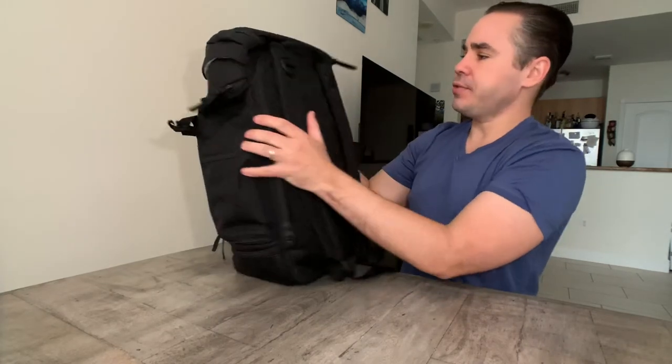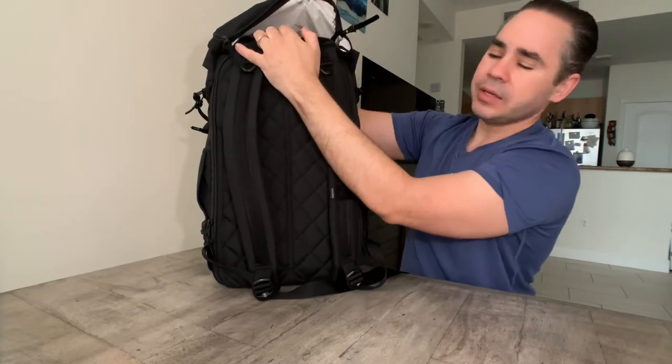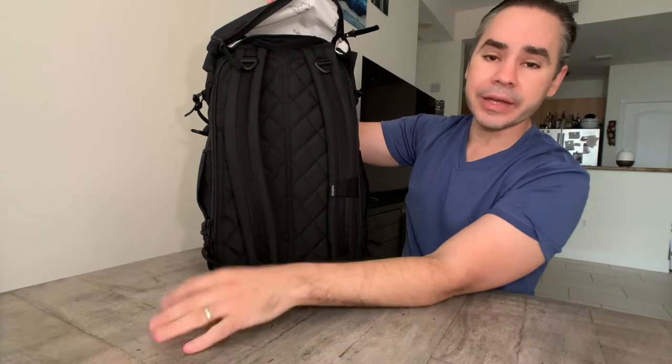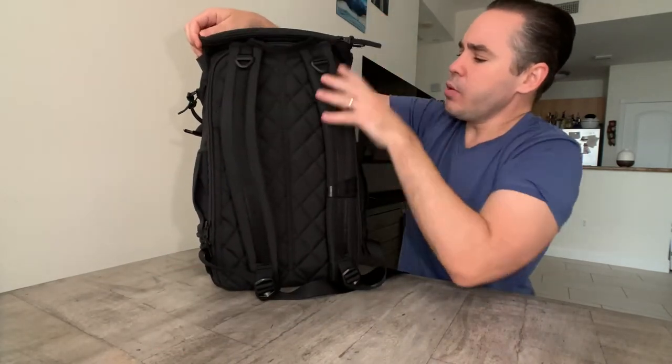Under the brain you have a quick access pocket — for parents, something you can put glasses, a wallet, or phone in. Whatever you need quick access to.